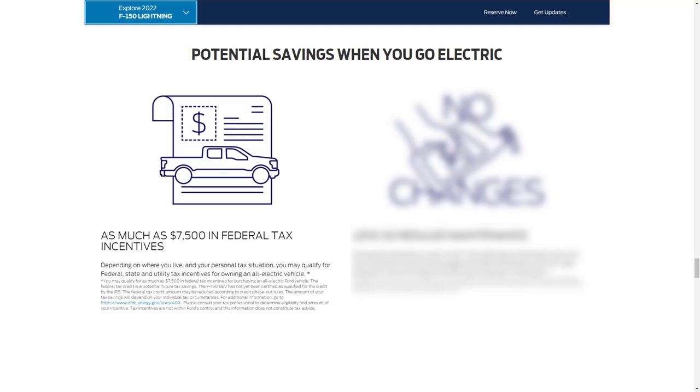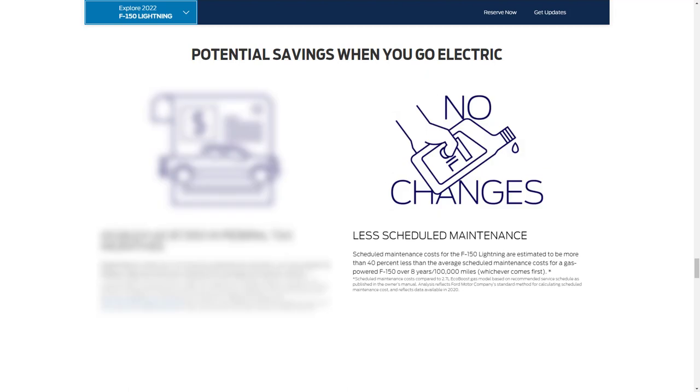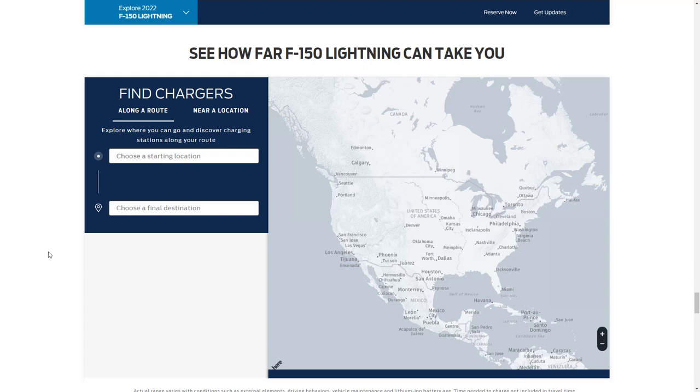Let's talk about cost of ownership and potential savings when you go electric. You can receive as much as $7,500 in federal tax incentives, and depending on where you live and your personal tax situation, you may also qualify for state and utility tax incentives for owning an all-electric vehicle. Scheduled maintenance costs for the F-150 Lightning are estimated to be more than 40% less than the average scheduled maintenance costs for a gas-powered F-150 over eight years or 100,000 miles, whichever comes first.